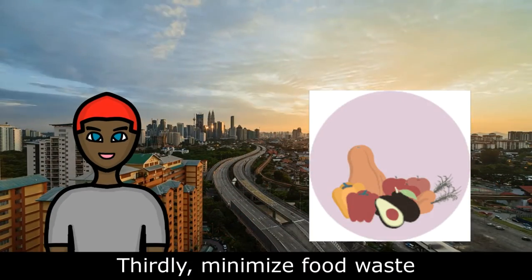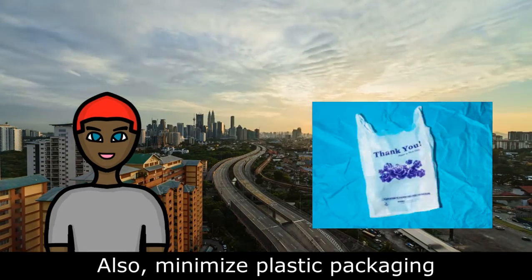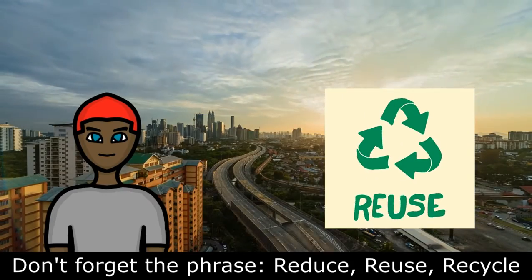Thirdly, minimize food waste. Also, minimize plastic packaging. Don't forget the phrase: reduce, reuse, recycle.